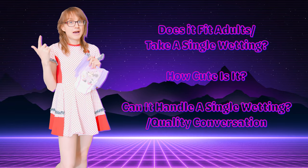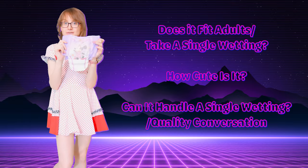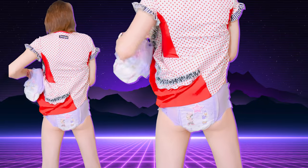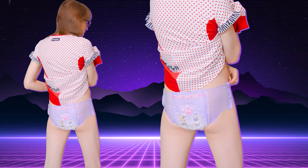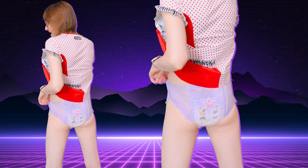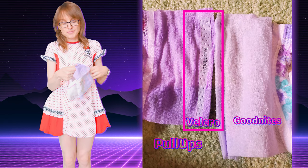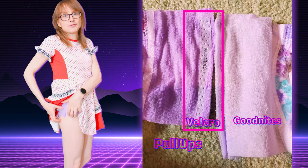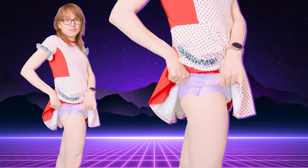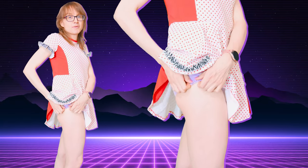With the diaper museum I'll be covering three topics: does it fit adults, how cute is it, and what's the quality like. Starting with fit — it does fit. It's kind of tight but I had no problem slipping it on, and it's not ripping. Yesterday I wore one for about five hours with no problems whatsoever. It doesn't go up very high, but it fits fine. The problem with the fit is the velcro sides — if you put a lot of pressure on them, it can start coming apart on the bottom.